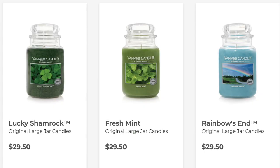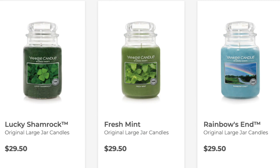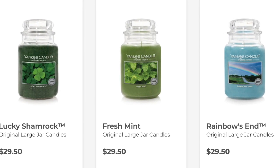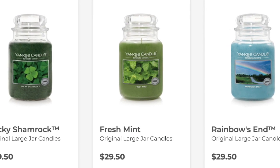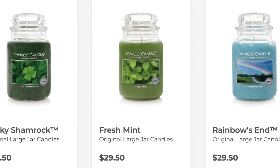For St. Patrick's Day, they're also featuring three candles: Rainbow's End — I had an original Rainbow's End a long time ago — Fresh Mint, which is a good one from Yankee, and Lucky Shamrock, which is actually pretty. I do like that as a decor piece. So I'm not sure yet — we'll have to see how the Yankee Easter collection plays out. I placed my order this morning, so hopefully they ship pretty fast and I'll do a smell test on each of these.